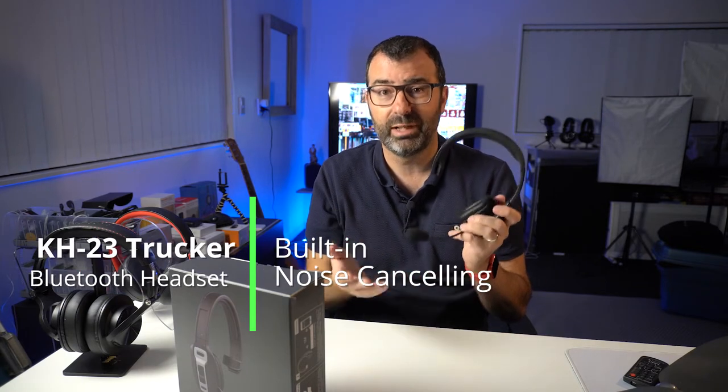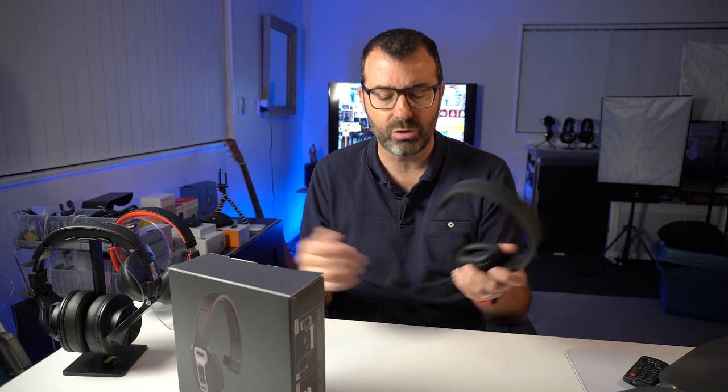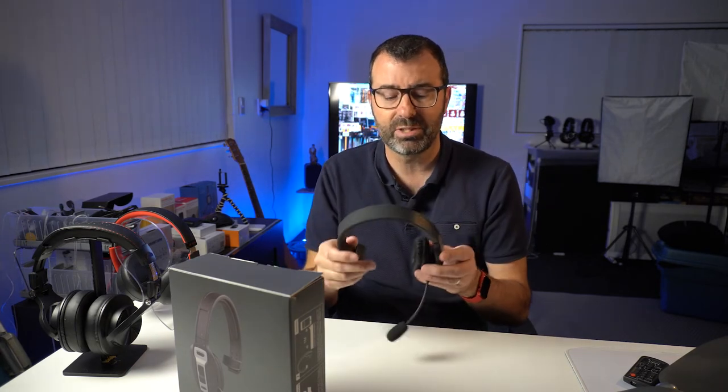It comes with built-in noise cancelling, which was really impressive. I wanted something that when I was speaking, it wasn't picking up the ambient noise of the room. And if you're a trucker or a driver, you obviously want it to mute out the sound of the vehicle you're driving — and it definitely does that really well. Active noise cancelling: thumbs up.